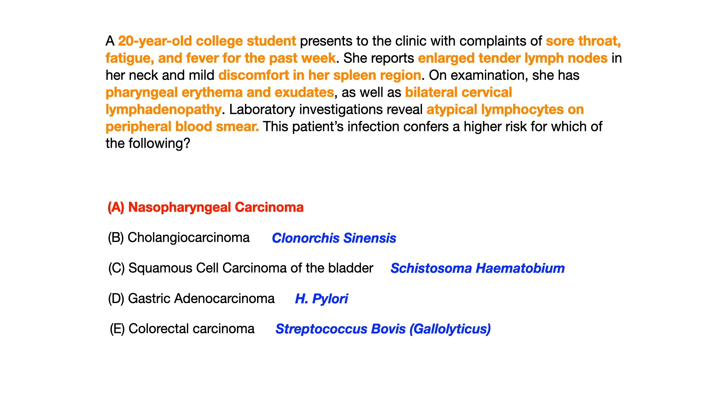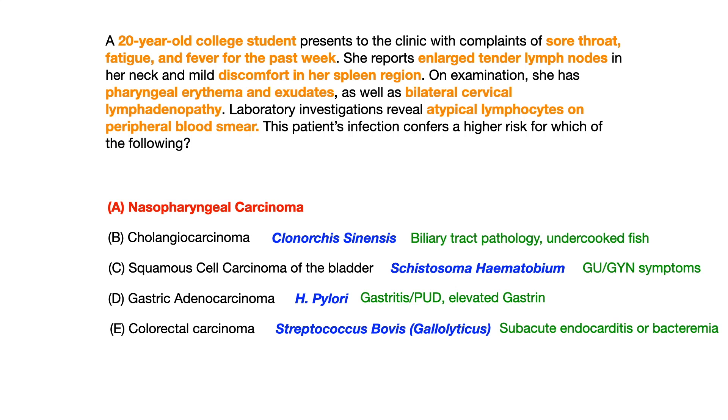Let's go through what you would have needed to see in the vignette for each of the other incorrect infections. For Clonorchis sinensis, you would have seen biliary tract pathology and possibly mention of undercooked fish, since that's typically how humans get infected. There's no mention of biliary tract pathology or fish here, so you can eliminate cholangiocarcinoma. For Schistosoma hematobium, it's associated with GU and GYN symptoms — you'd look for things like hematuria — and you're not seeing any of that here. Instead, you're seeing a textbook definition of Epstein-Barr virus, so you eliminate that choice too.